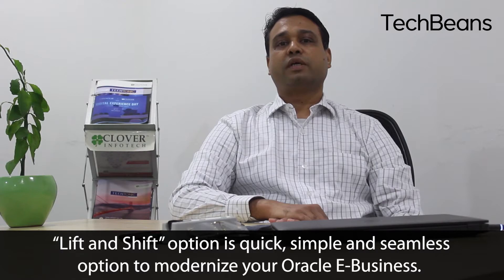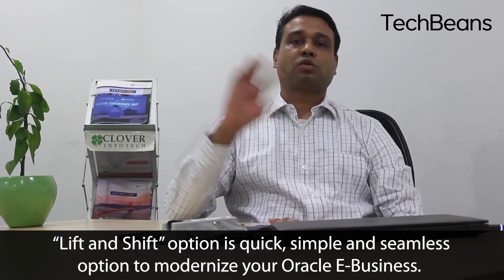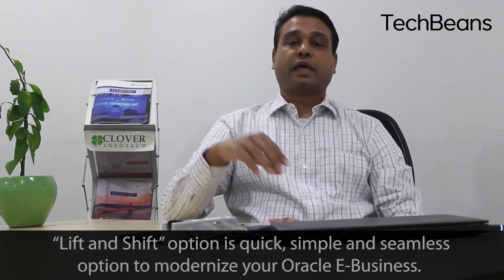Lift and shift is a seamless migration. Your E-Business environment remains the same — all you are doing is moving your infrastructure to the cloud platform. You can do it in partial phases: you can migrate only your dev instance, UAT, or DR, or you can do the entire migration including production.